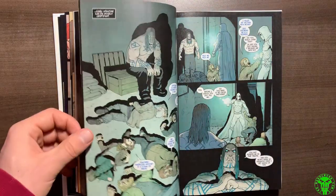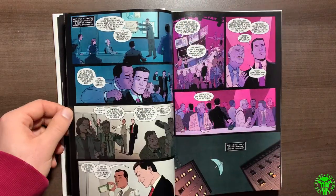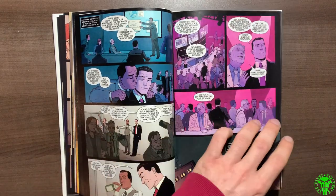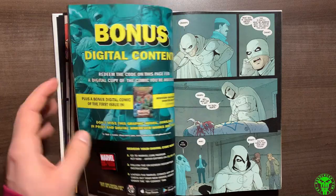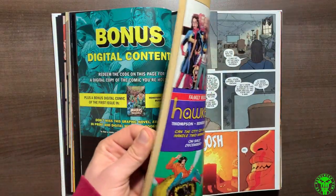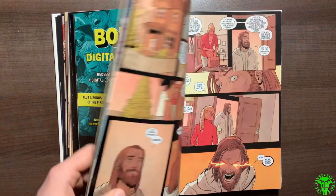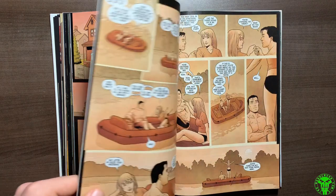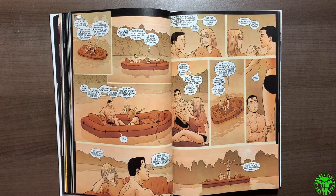What Max Bemis does with the story — it's very tough to follow someone like Jeff Lemire, who did something spectacular with the character, really diving into the dissociative disorder and multiple personality disorder that Mark Spector deals with. But what Max Bemis does that's really cool is he expands on the mythology of Khonshu and the Egyptian lore behind Moon Knight.